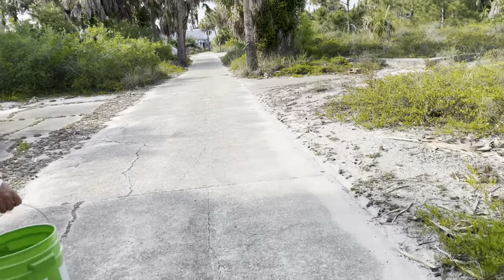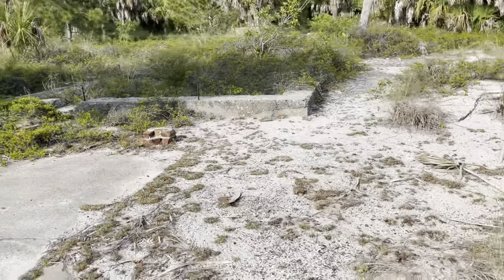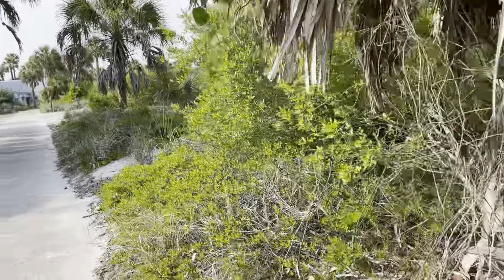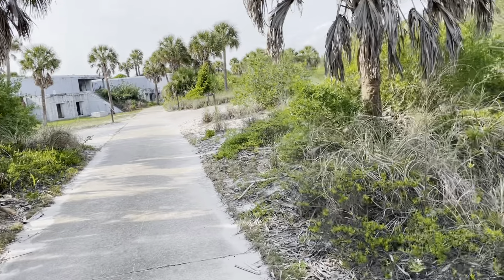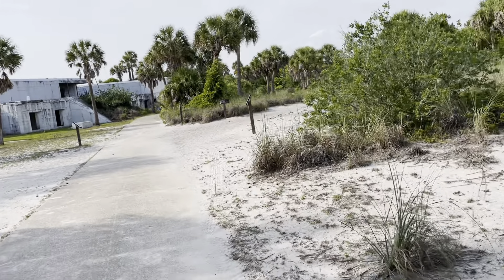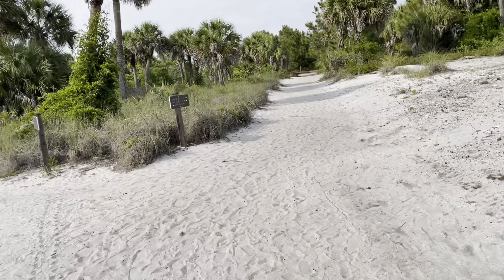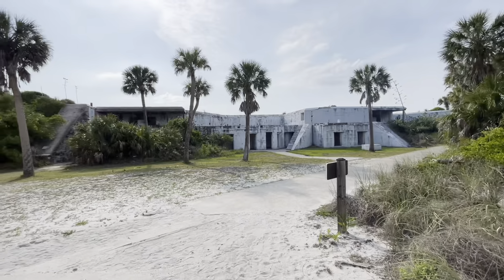This island was first charted by Spanish explorers in the early 1500s. The footsteps of notable historical figures would mark the island's sands in the centuries. Rich in history, home to endangered wildlife and unique in its geological formation. I think these are the old gun batteries - this is the old Fort Dade, the guardhouse and gun batteries.